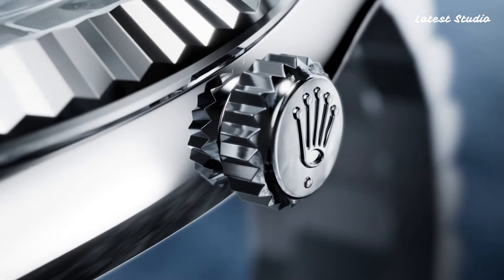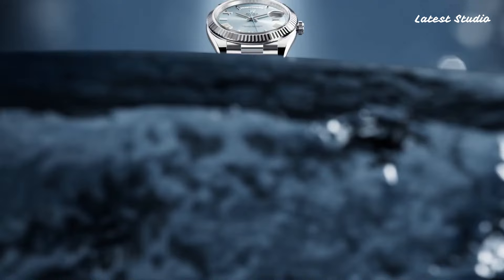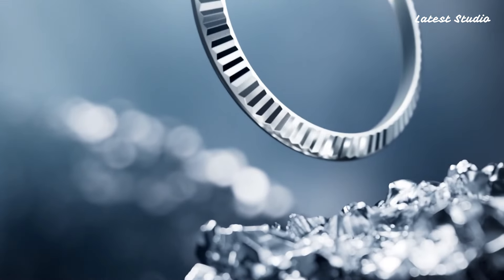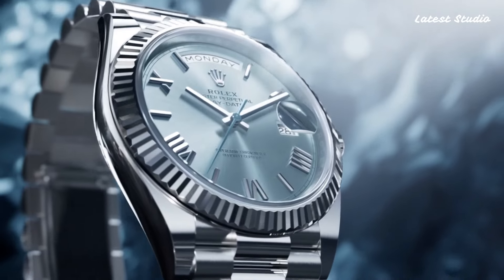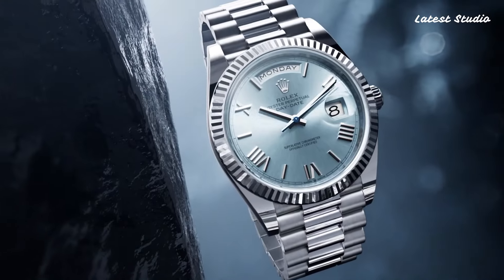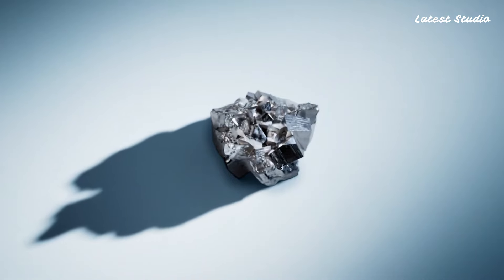All functions are centered on the 12 o'clock position. Driven by the Rolex caliber, this watch boasts a scratch-resistant sapphire crystal, screw-down crown, and a solid case back. With a water-resistance rating of 100 meters, it combines functionality and elegance effortlessly.